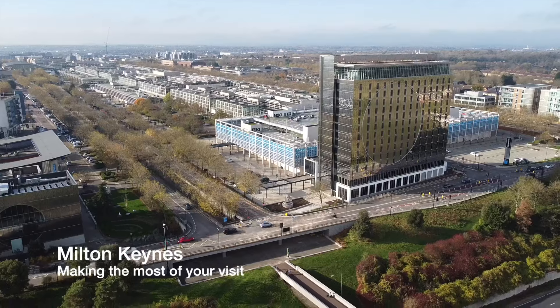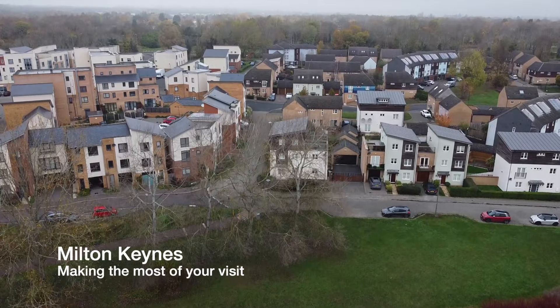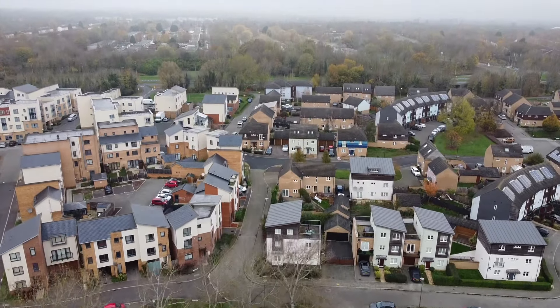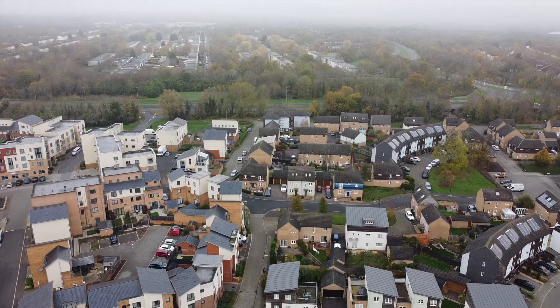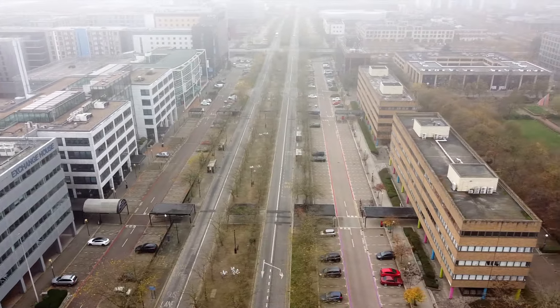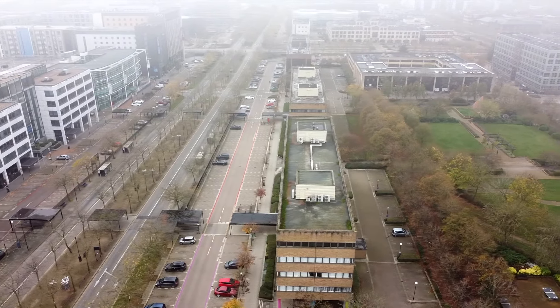Are you thinking of visiting Milton Keynes? If so, stay tuned because I'm going to show you the best places to visit when you come. Stay to the end of the video where I will show you my favourite destination.